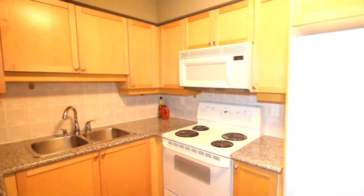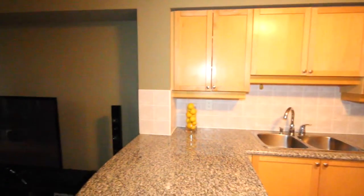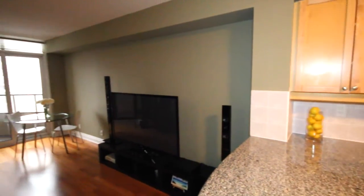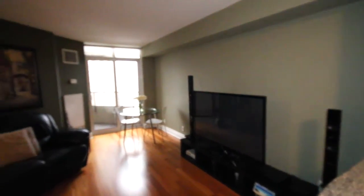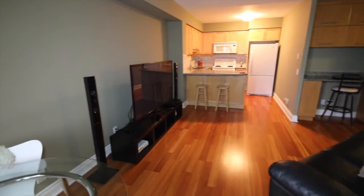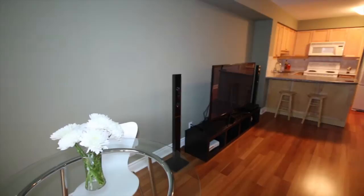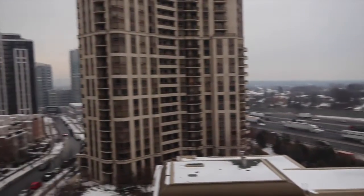The open concept kitchen features granite countertops, a double sink, and a large breakfast bar. The floor plan flows into the living and dining rooms, offering seamless entertaining. Enjoy your morning coffee or dine al fresco on the large balcony with a southeast view of the quiet Avondale neighborhood or view of Toronto.